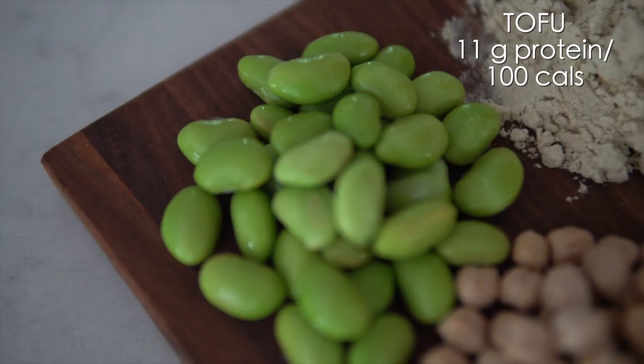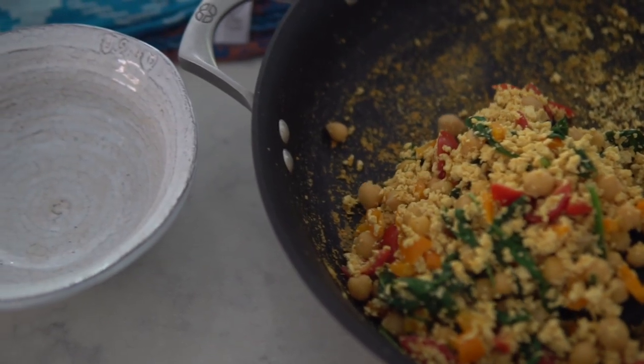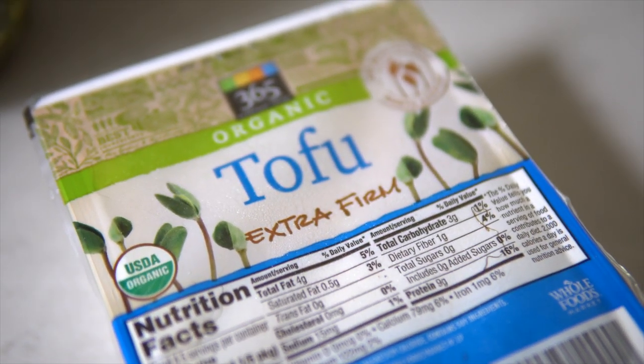Number four is soy, and specifically tofu. You have seen on this channel our tofu scramble recipe — one of my favorite recipes of all time. Tofu is super high in protein, with 11 grams per 100-calorie serving, which compares favorably to beef, which only has 8 grams per 100-calorie serving. Tofu is also high in iron, calcium, and tryptophan, which helps produce more serotonin — so you could say it's a mood-boosting food. You can use it in your tofu scramble, soups, stews, or stir fries. A lot of people are worried about soy, but some of the most recent studies show it's actually helping to reduce breast and prostate cancer.